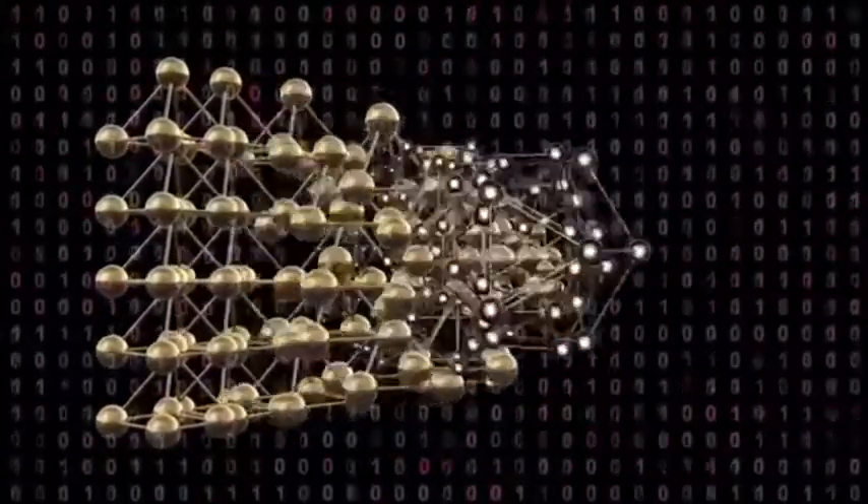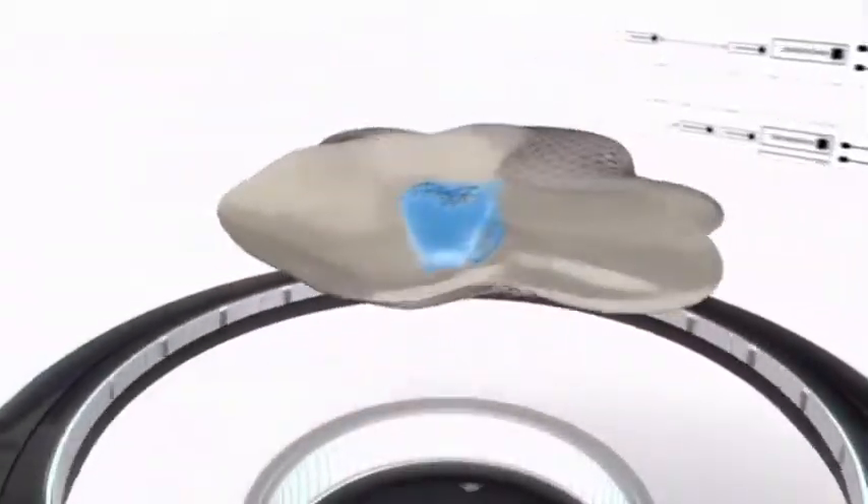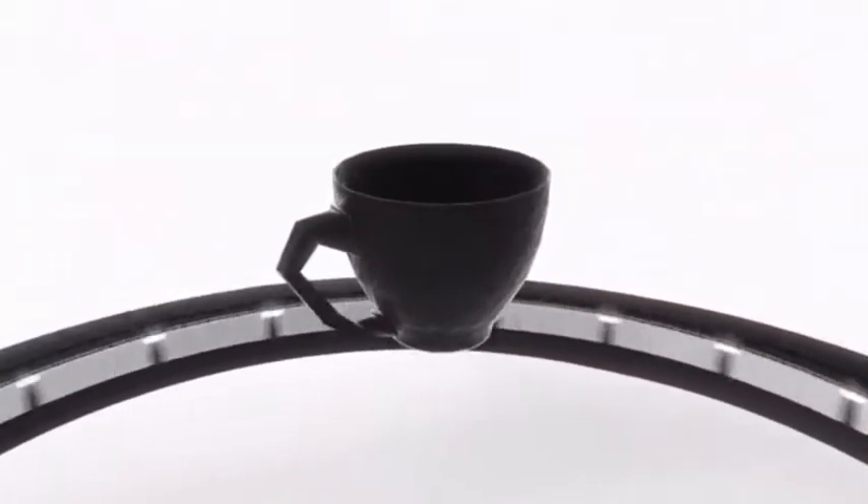Imagine that we have a programmable material workstation. That might include a little trough with some beige putty in it. This putty looks totally normal until you send it some information, like a virtual model of a three-dimensional object. And then it springs into action, forming that object right in front of your eyes.